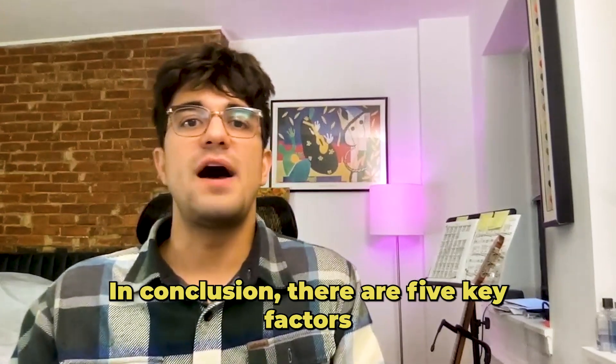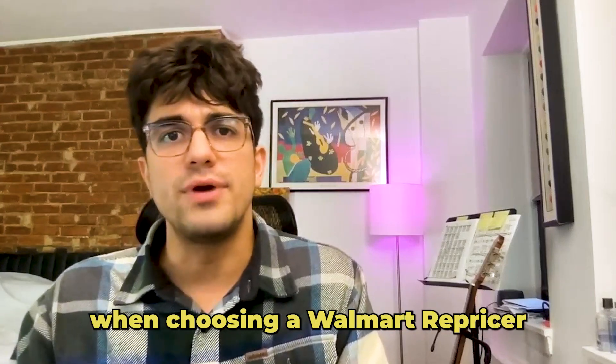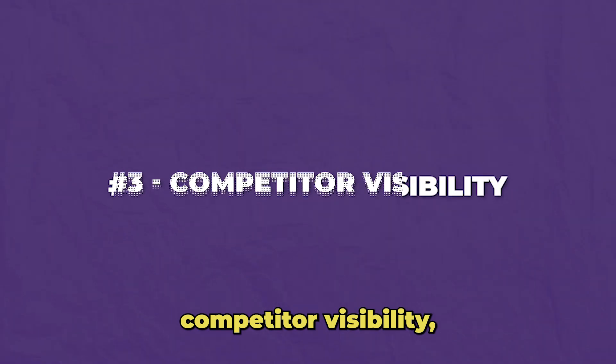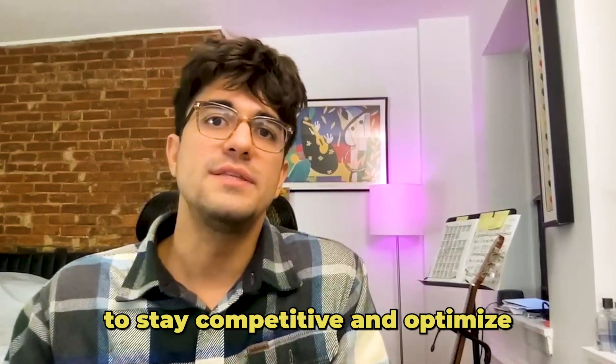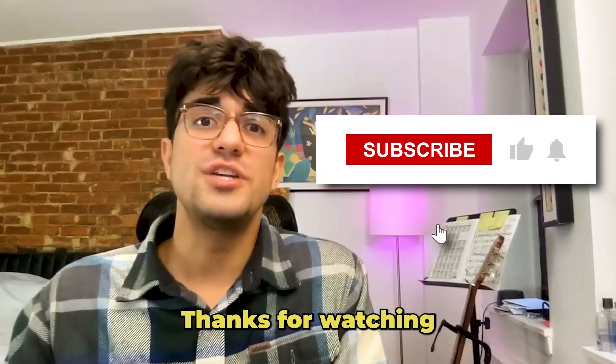In conclusion, there are five key factors you should consider when choosing a Walmart repricer: accurate data, frequent repricing, competitor visibility, accurate fees calculation, and fulfillment method tracking — all important to stay competitive and optimize your profits on Walmart.